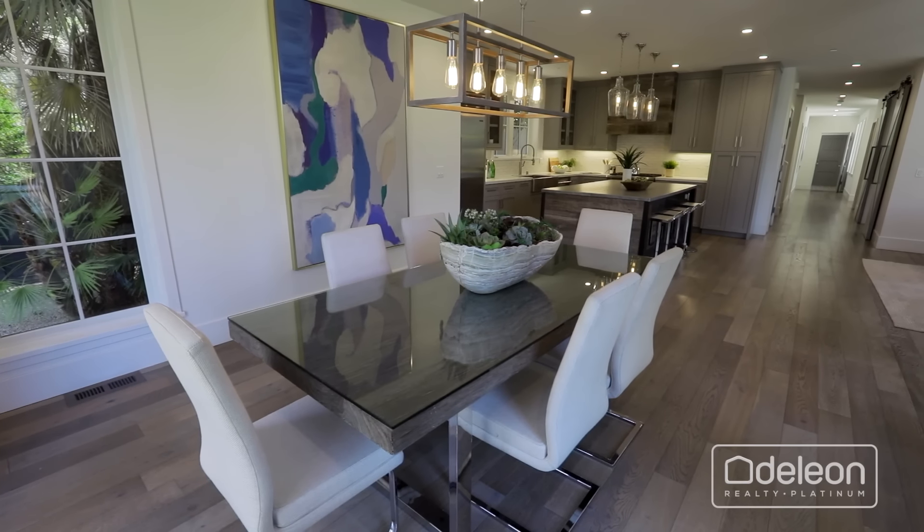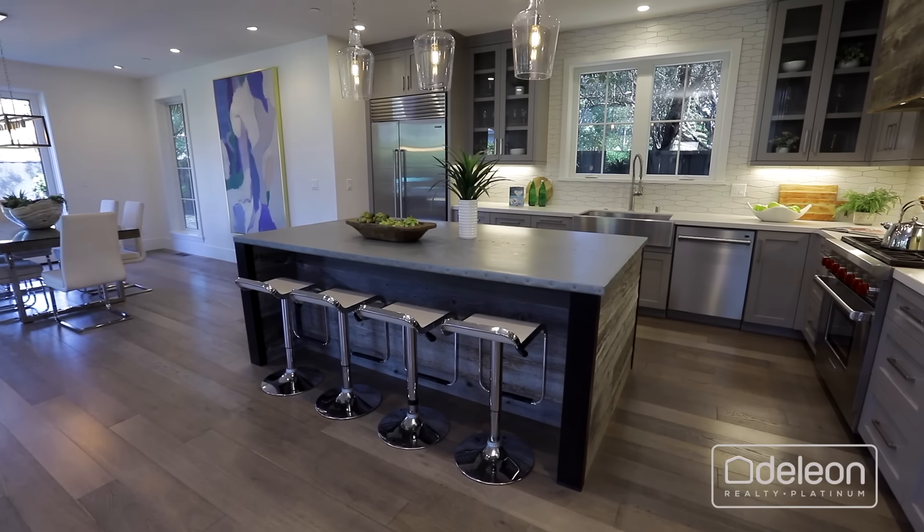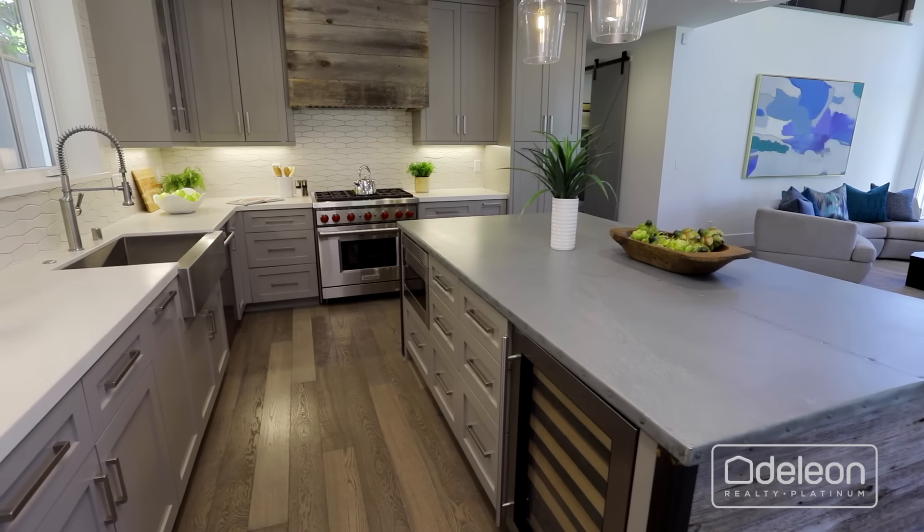From there, the dining room leads to the chef's kitchen with a zinc island and appliances from Wolf, Asco, and Sub-Zero.